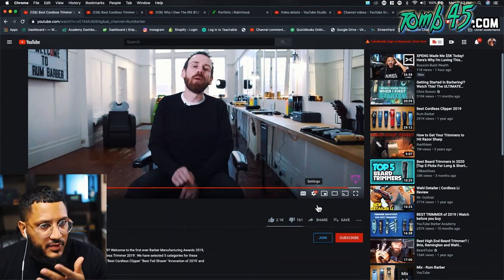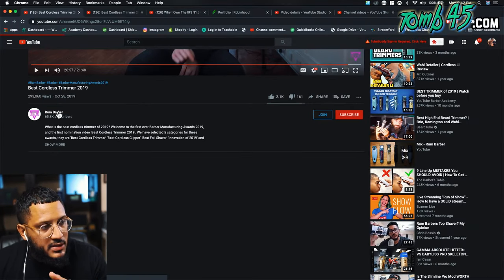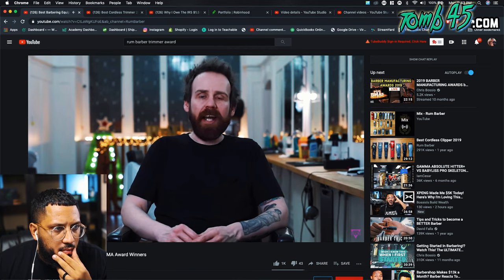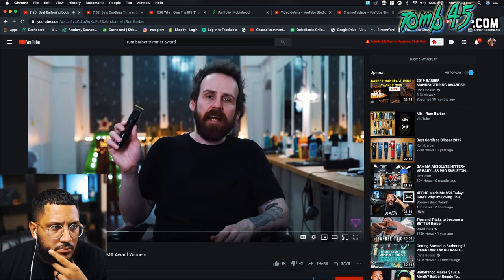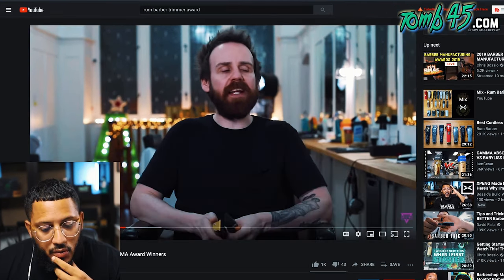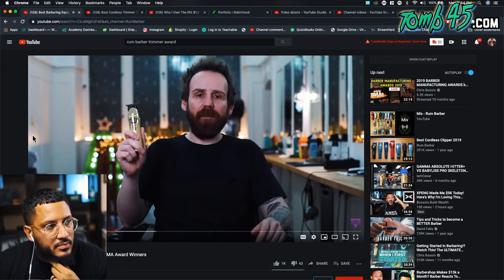That's all the nominees for best cordless trimmers 2019. From my perspective, the skeletons have definitely improved — quieter, more powerful, better battery. In this category the winner was decided by a handful of votes between three separate trimmers. Third place went to the Slimline — RunBarber's personal favorite from last year. Second place went to the Gamma Absolute Hitter. And the winner was the Babyliss Gold FX.